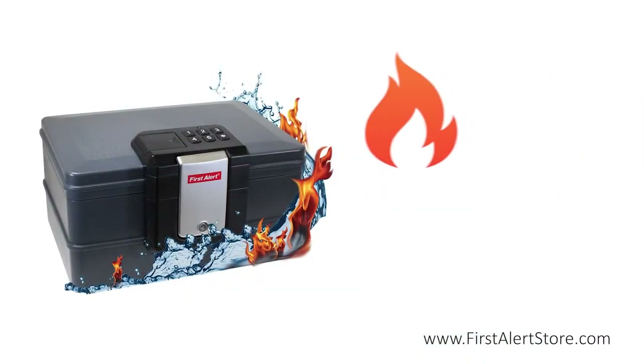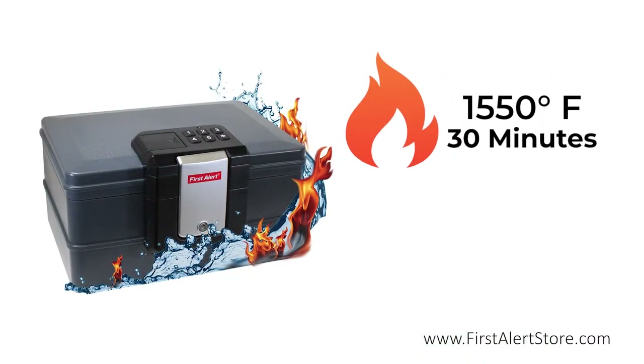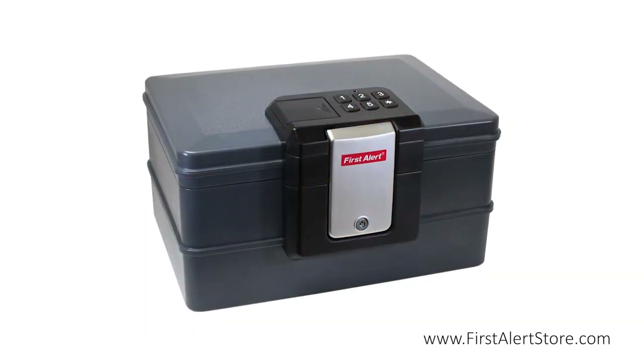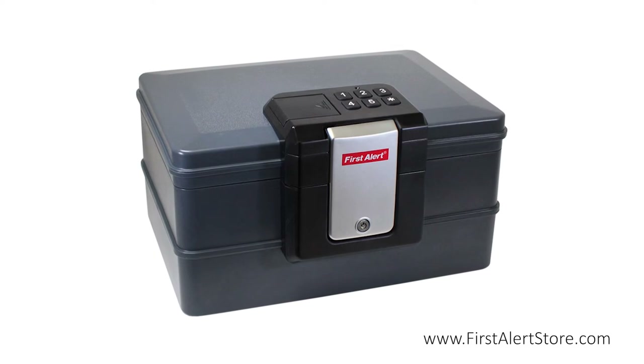The safe is tested to withstand external temperatures of up to 1550 degrees Fahrenheit for up to 30 minutes, while the waterproof seal keeps contents dry even when fully submerged by flood waters or soaked by emergency sprinkler systems. The safe is also designed to float, making it easy to locate during a flood.